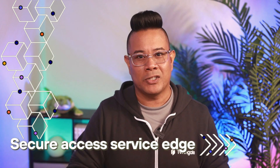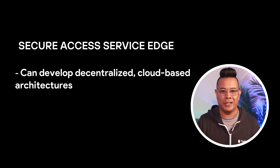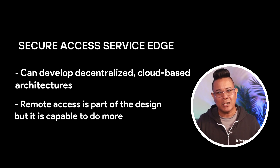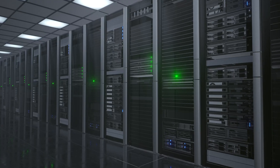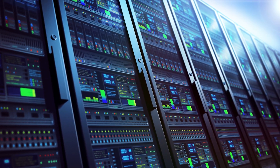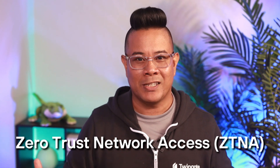Secure Access Service Edge is a Gartner-developed framework for enterprise networking. SASE is a way to develop decentralized, cloud-based architectures where remote access is a part of the design, but SASE encompasses much more. SASE is a work in progress as many of the component technologies are still being developed. The complexity and scope of such a large architectural shift often limits SASE solutions to large enterprises with significant resources. Fortunately, the access control component of SASE — Zero Trust Network Access, or ZTNA — is fully accessible to companies at any scale.